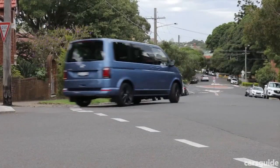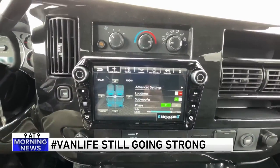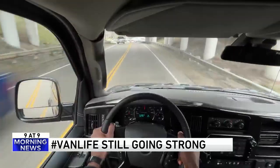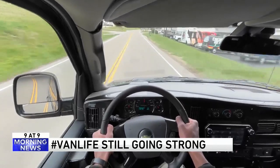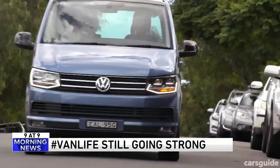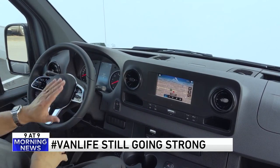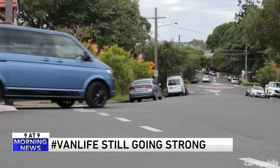Number one: rejoice — vans are cool again. They are experiencing an uptick in popularity thanks to people losing interest in SUVs. Since the start of the pandemic, owners have been buying full-size vans and converting them into full-on exploration rigs, hence the popular hashtag "van life." Less than a year before the pandemic began, van sales were actually plummeting compared to SUVs.